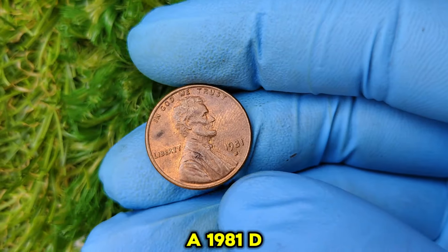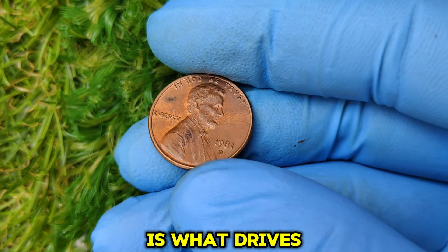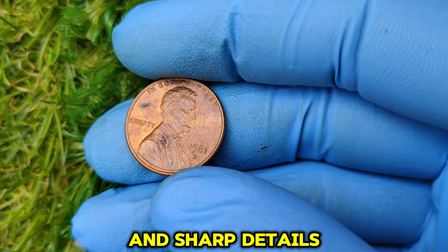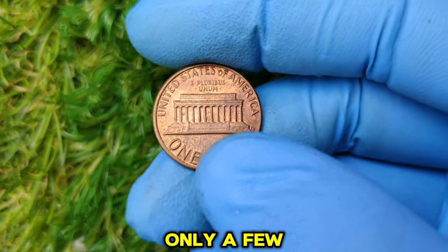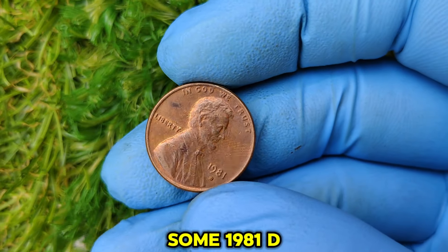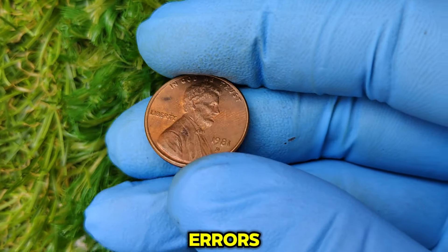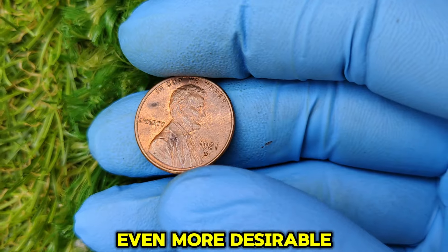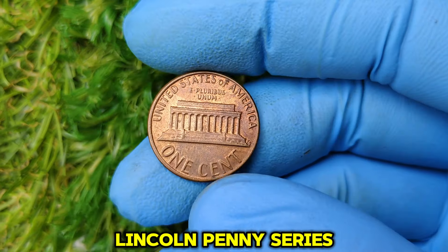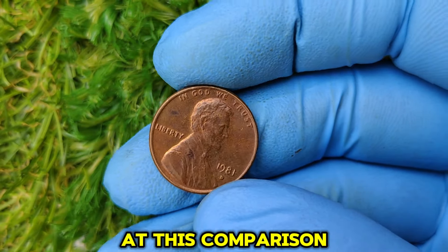A 1981 D penny graded in perfect mint state 67 or higher by professional grading companies like PCGS or NGC is what drives the high value. Coins with no scratches, strong luster, and sharp details are considered mint state — and only a few 1981 D pennies have survived in such pristine condition. Some also have die cracks, off-center strikes, or double-die errors, making them even more desirable. As part of the long-running Lincoln penny series, coins from this era are increasingly sought after.